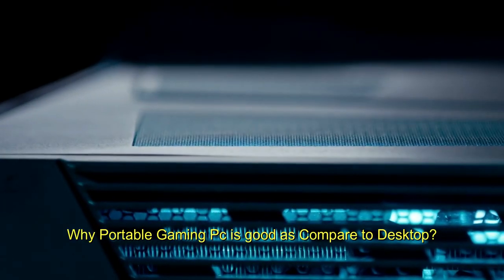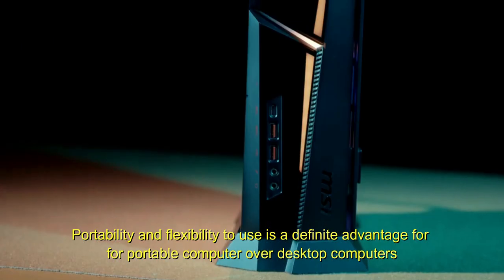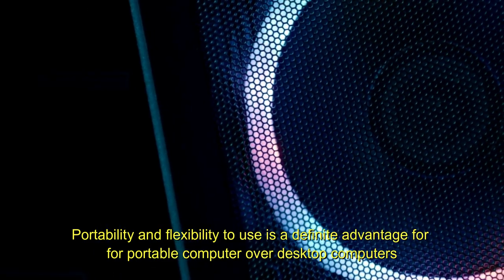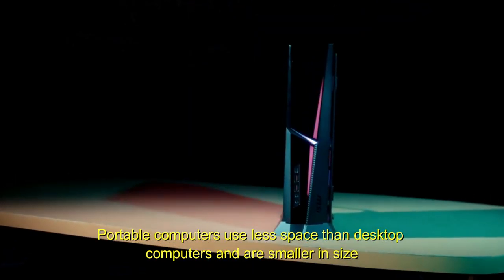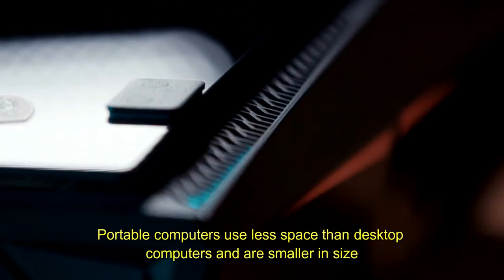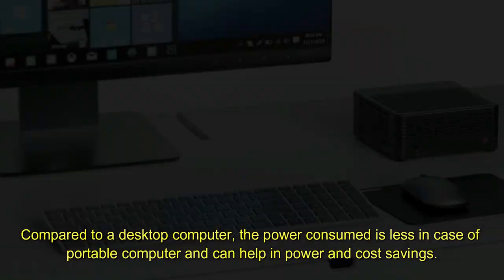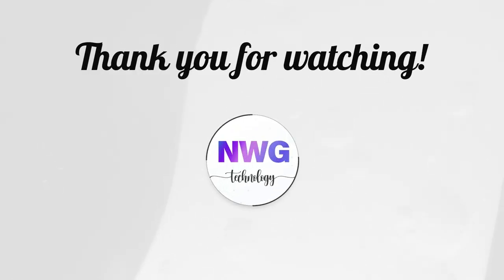Why is a portable gaming PC good compared to a desktop? Portability and flexibility of use is a definite advantage for portable computers over desktops. Portable computers use less space and are smaller in size. Compared to a desktop, the power consumed is less in the case of portable computers, which can help with power and cost savings.